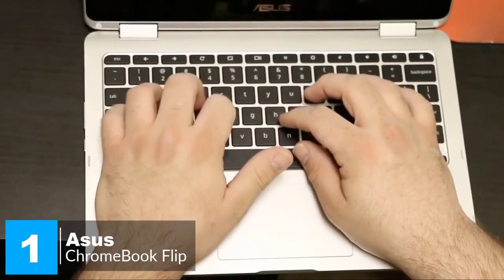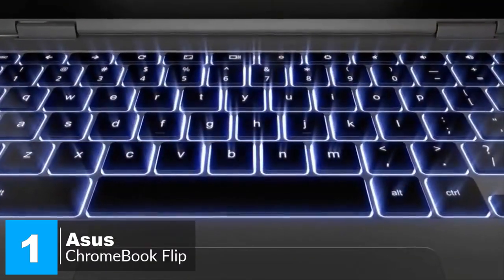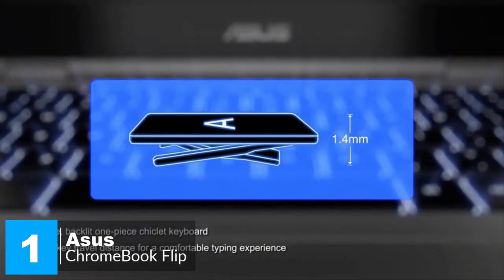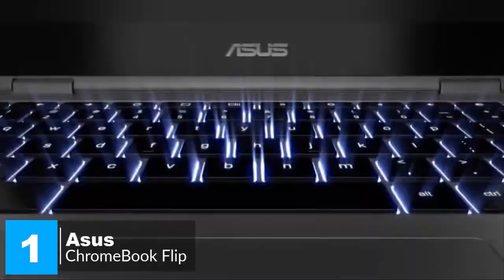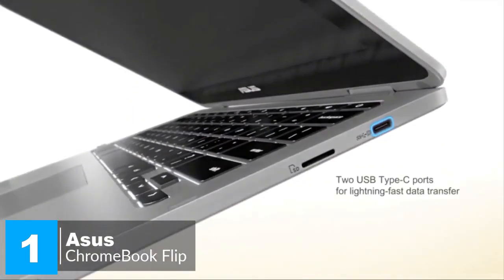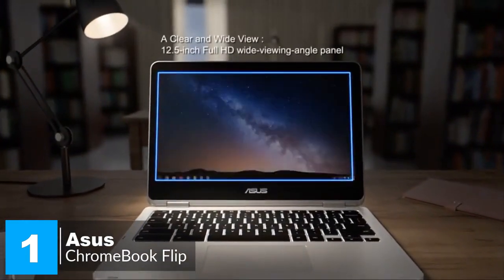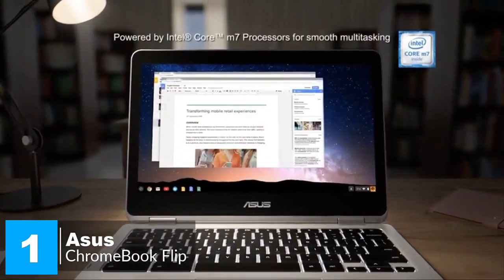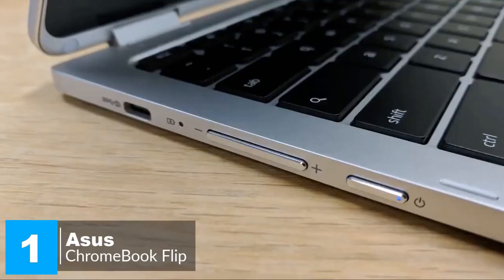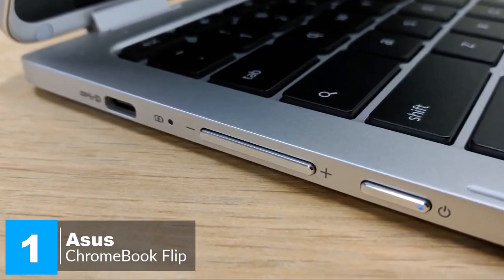Additionally, you could type all day on the Flip C302's keyboard. The system boasts a generous 1.6 millimeters of key travel, which is in line with what we look for in a work laptop's keyboard. The keys feel springy and responsive, with good tactile feedback on each stroke. Regarding the ports, the left side includes two USB-C ports for charging or fast data transfer, and the right side includes a microSD card reader, which lets you expand the system's 64 gigabytes of internal storage.